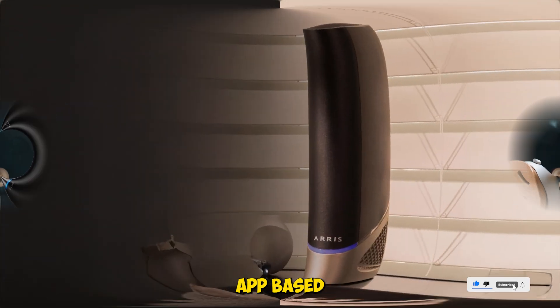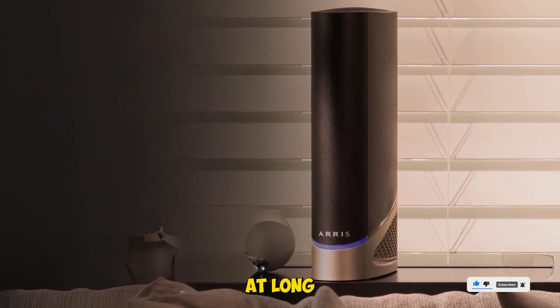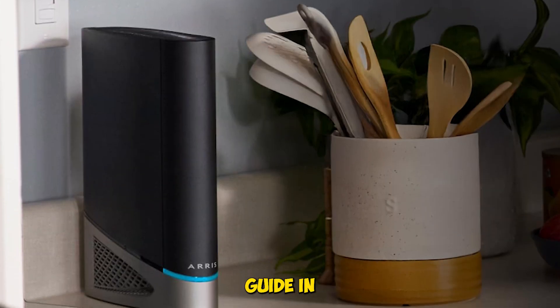Just be aware — setup is app-based, and some users report signal drop-offs at long range. Best for cable users who want Wi-Fi 7 and multi-gig speeds. Full specs and buying guide in the description.